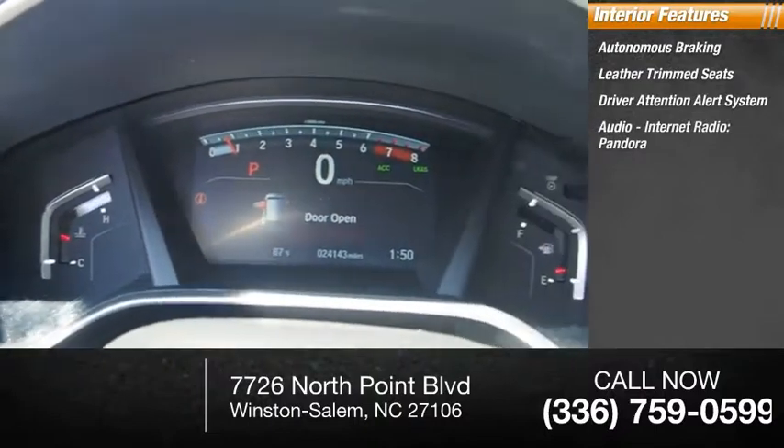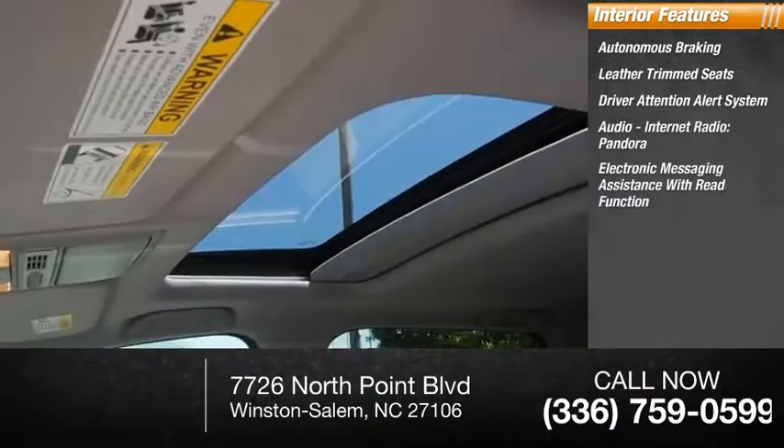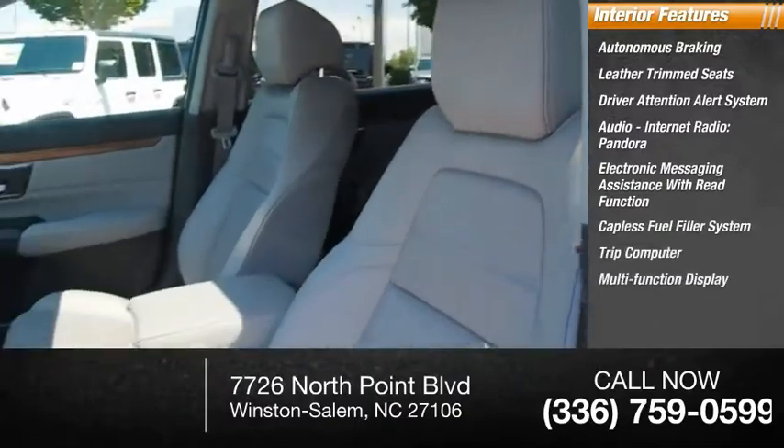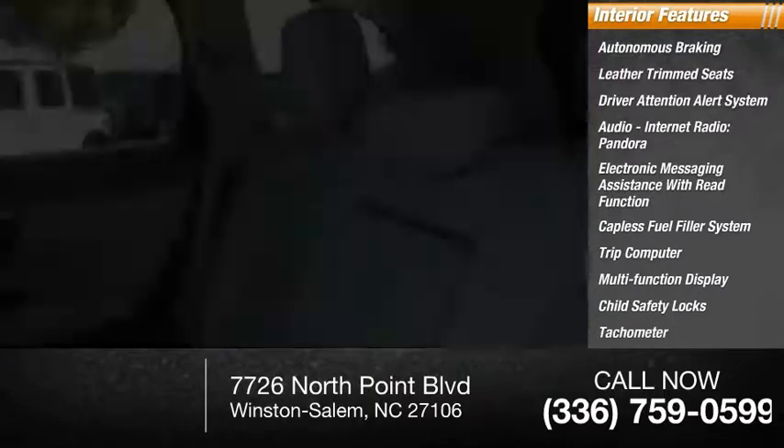Additional features include audio internet radio, Pandora, electronic messaging assistance with read function, capless fuel filler system, trip computer, multi-function display, child safety locks, and tachometer.